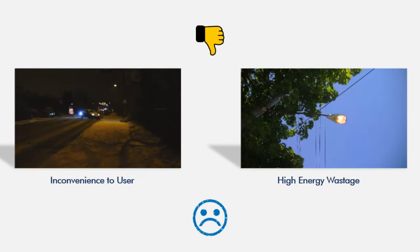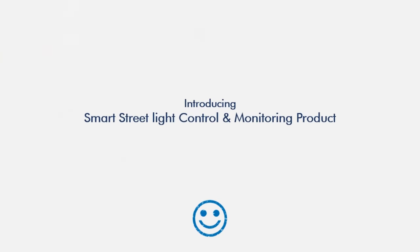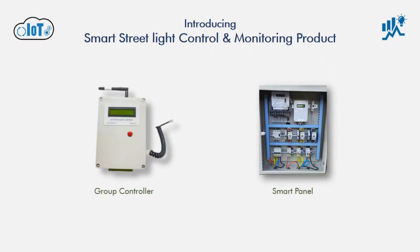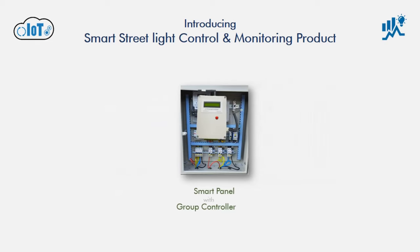Looking at these problems, we are introducing a SMART solution — a CCMS and GSM-based SMART panel with a SMART Group Controller.